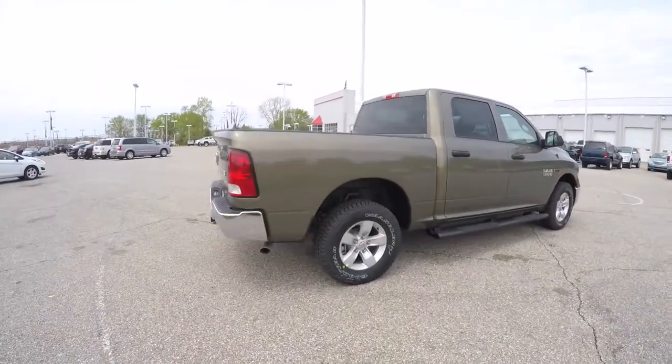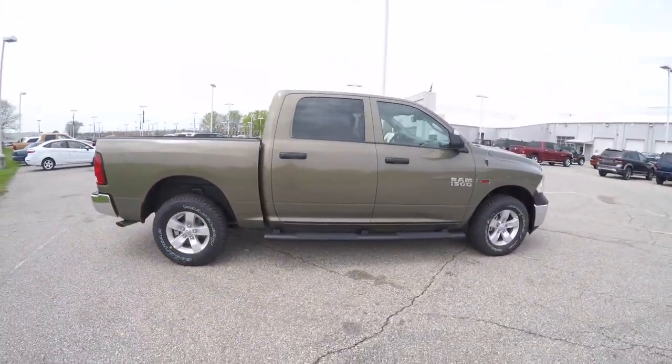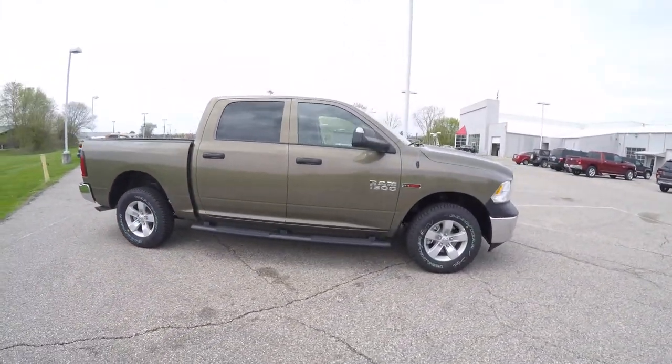That concludes our quick walk-around look at this brand new 2015 Ram 1500 Tradesman Crew Cab.